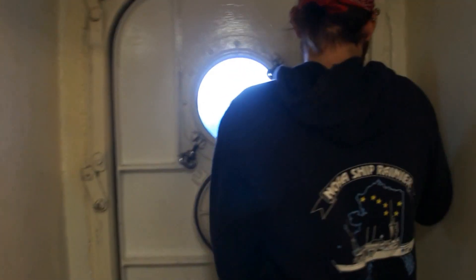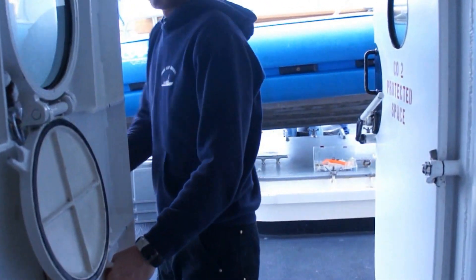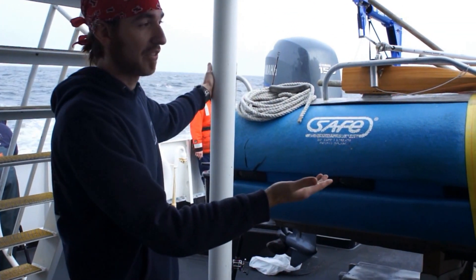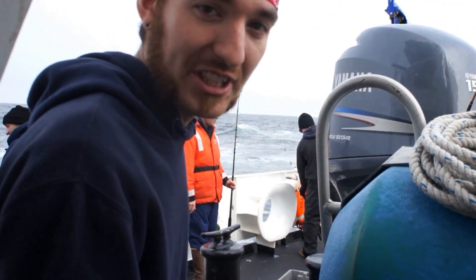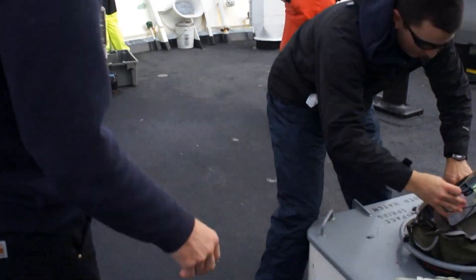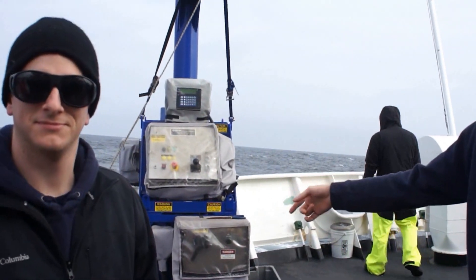Now I'm going to take you on a tour of the fan tail. Here we have RH-7, which is one of the boats we use for ship operations. Right now the crew is fishing, having a little bit of fun — playtime and morale building on our way to Kodiak. As you can see, we've got a couple already. We have lots of equipment, such as the MVP.